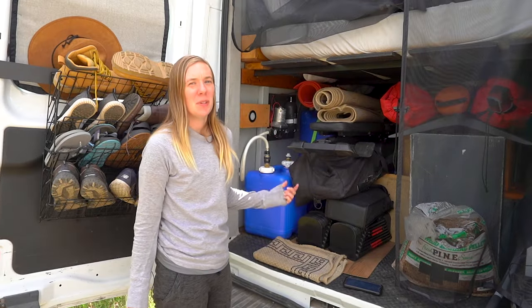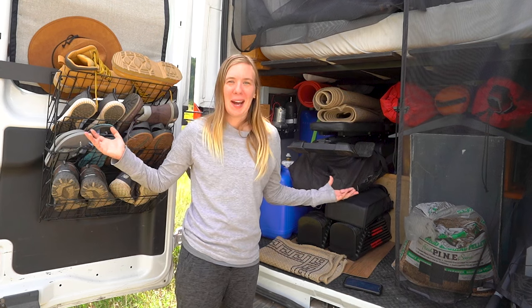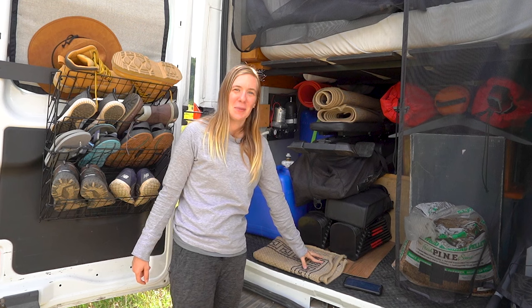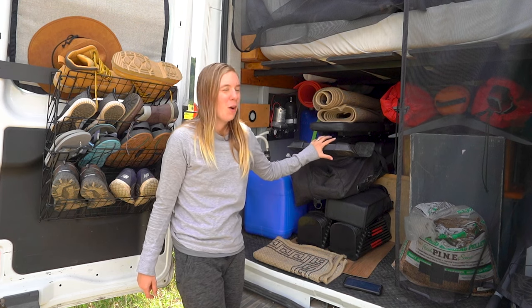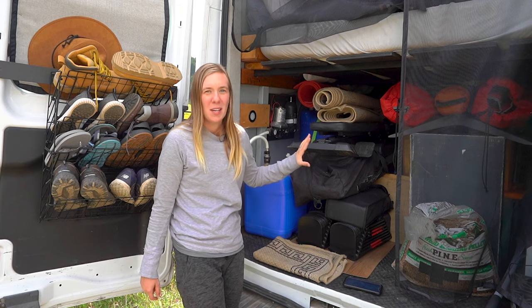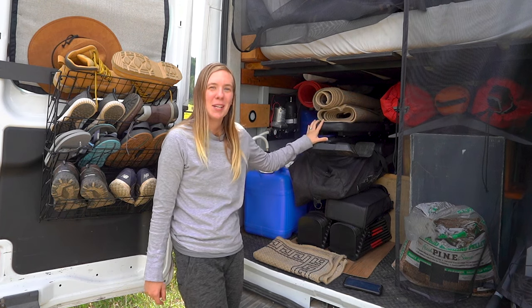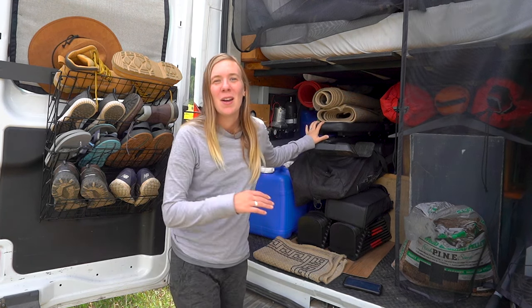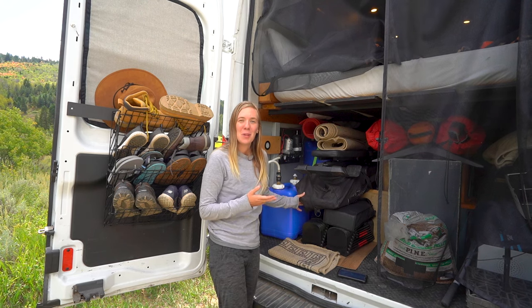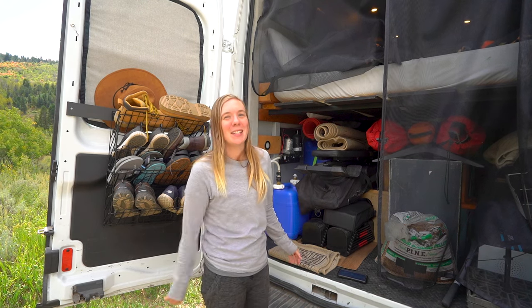Working out on the road is not always easy to figure out, especially when you're out in the wilderness. We actually have a full workout setup including a folding bench, a pull-up bar, adjustable weights, bands, and other things. I won't go into full details right now, but if you're interested in a video about how we work out on the road and which products we use, comment below.